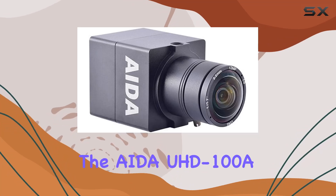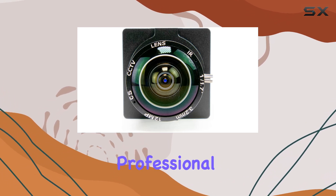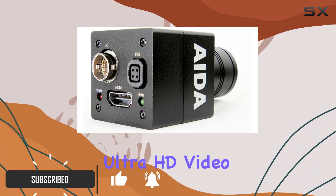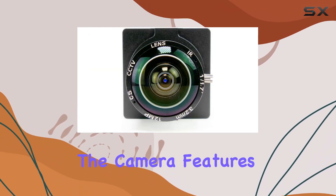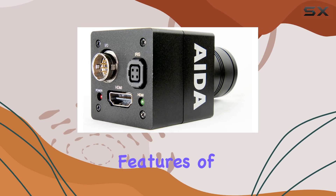Today we're diving into the AIDA UHD 100A Micro 4K Ultra HD HDMI 1.4 professional POV camera. This sleek black camera boasts impressive 4K Ultra HD video capture resolution, making it a standout choice for professionals looking to elevate their content. The camera features automatic shooting modes, ensuring ease of use without sacrificing quality.